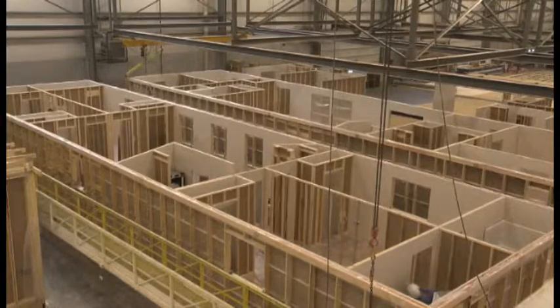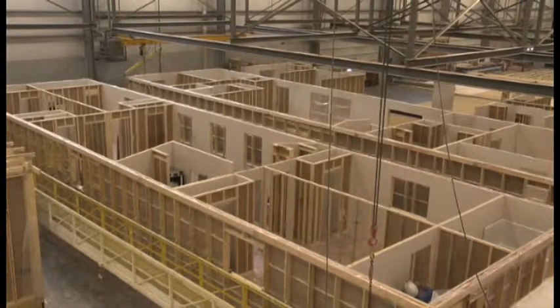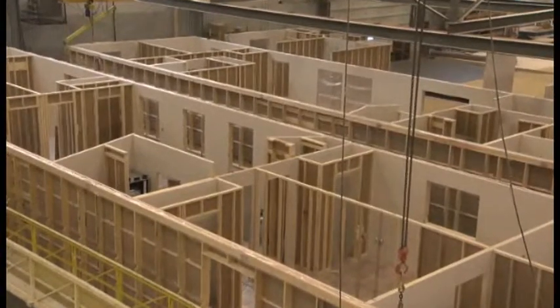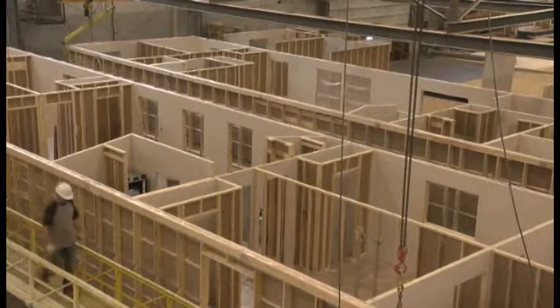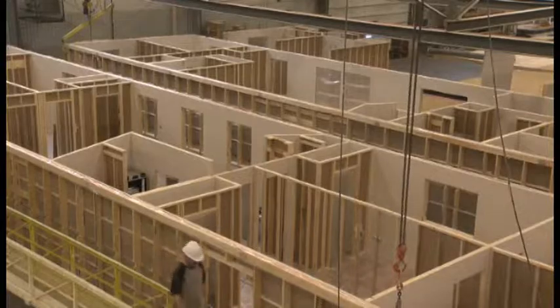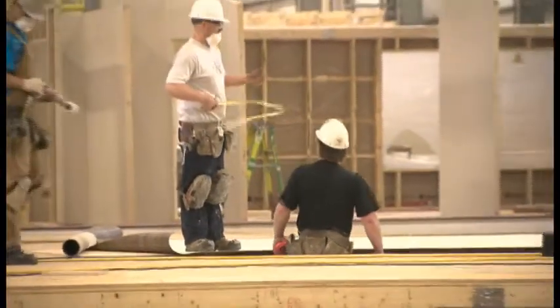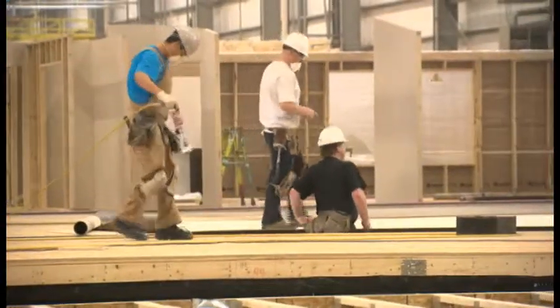While houses are Triple M's mainstay, they're not all it's built. We did a hotel in Fort McMurray and a condominium complex in Grand Prairie, three stories high. We've done townhouses, duplexes, and fourplexes.